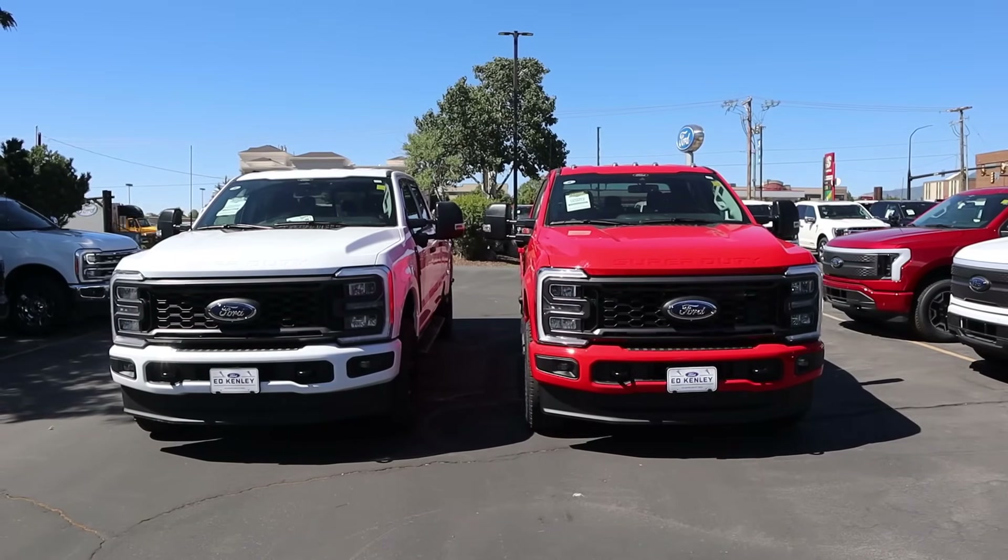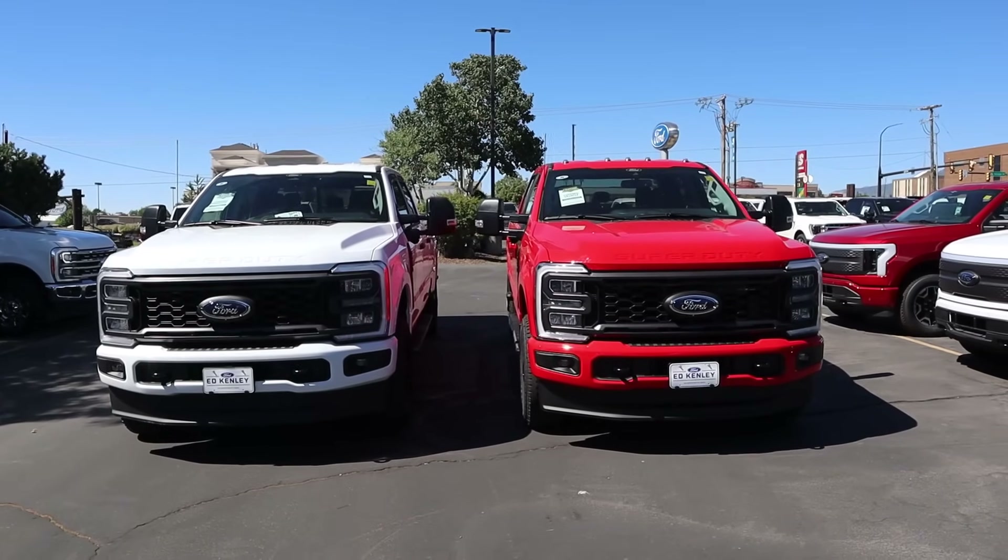Hey everyone, it's Ben Hardy here. In today's video I'll be comparing Ford's 6.8 liter gas V8 to their 7.3 liter gas V8 to see which one is best. Before we get into this video I want to give a huge shout out and thank you to Ed Kenley Ford here in Layton for giving me some time with both the trucks.